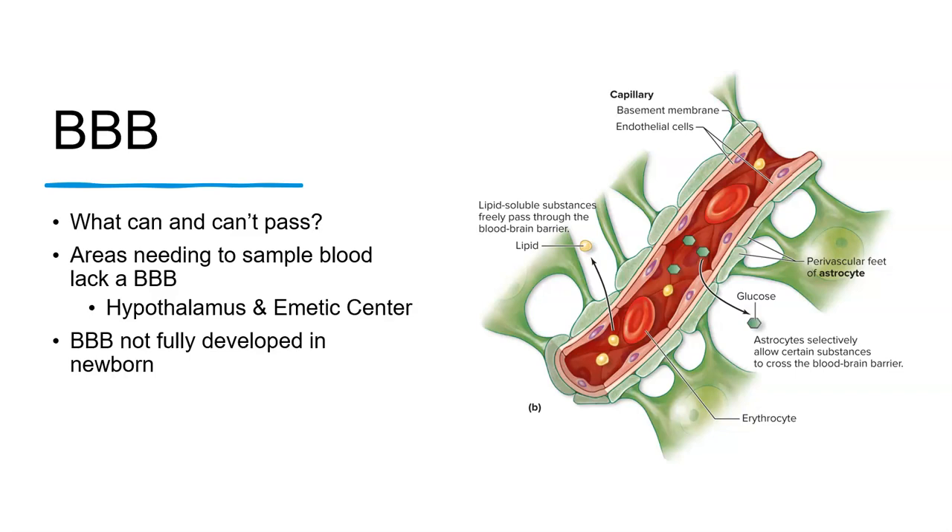The blood-brain barrier is not yet fully developed in newborns, which means that some things that would not cross the barrier in adults would be able to in newborns. This is one of the reasons we take so much care of those new little babies.